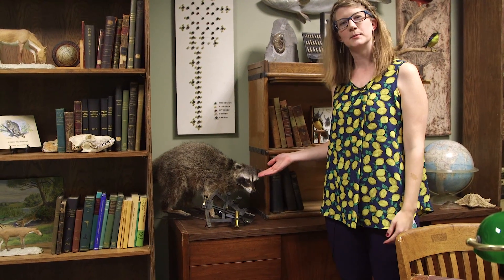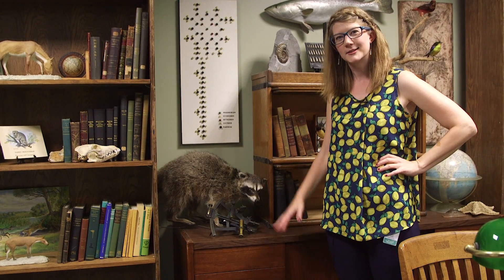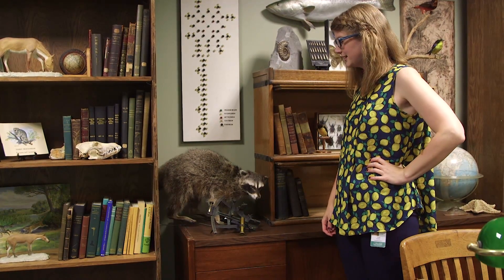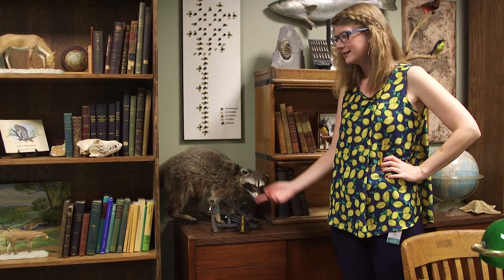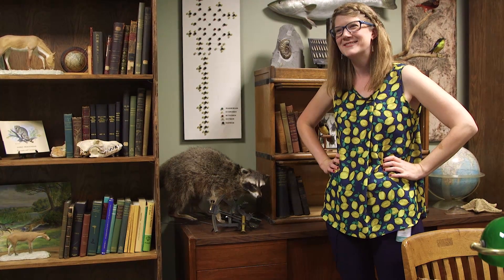Of course, we have an important fixture of our set here: Mr. Soon Raccoon, who we have decided to retire on the set of The Natural News. He's moved a lot in the last three years, and we just think it's about time he had some time to reflect on his experiences. This is where you're going to be seeing Soon Raccoon from now on — creeping on me from behind, just like he would have always wanted.